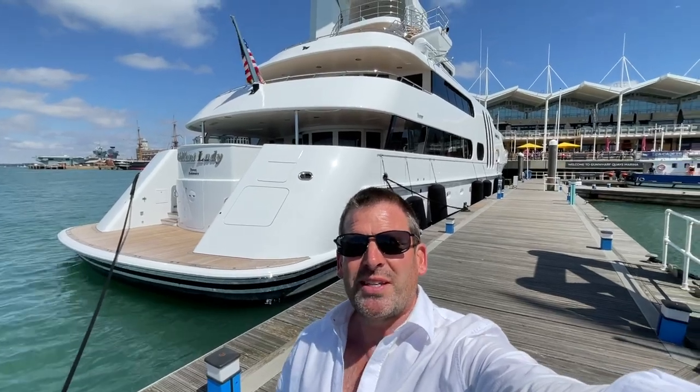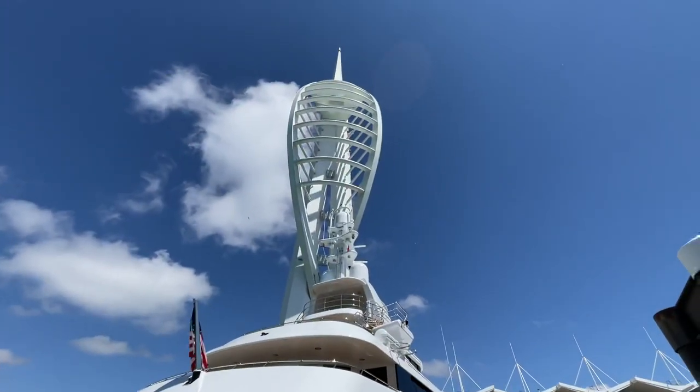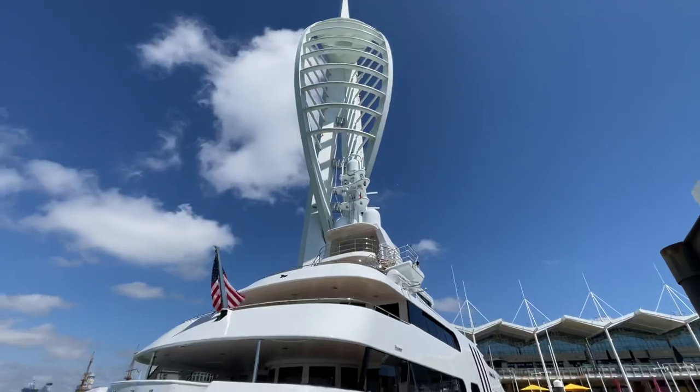Hi there, I just thought I'd do a quick vid of Gallant Lady, which is just coming to Gunwharf Quays. As you can see, she's nestled directly under the Spinnaker Tower. Look at that — the Spinnaker Tower makes her look small.